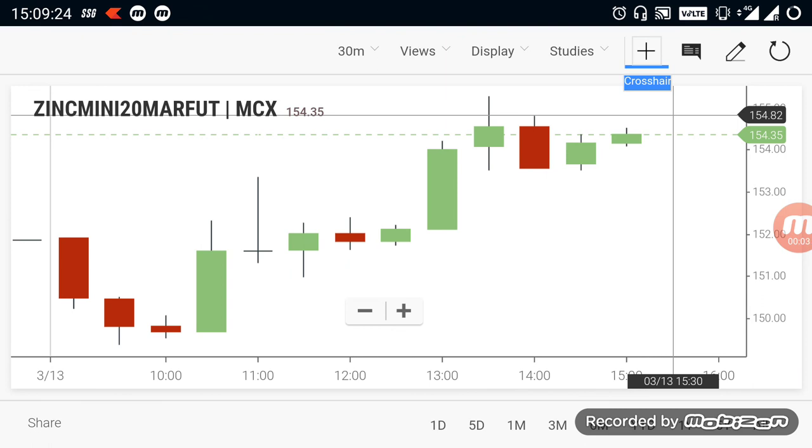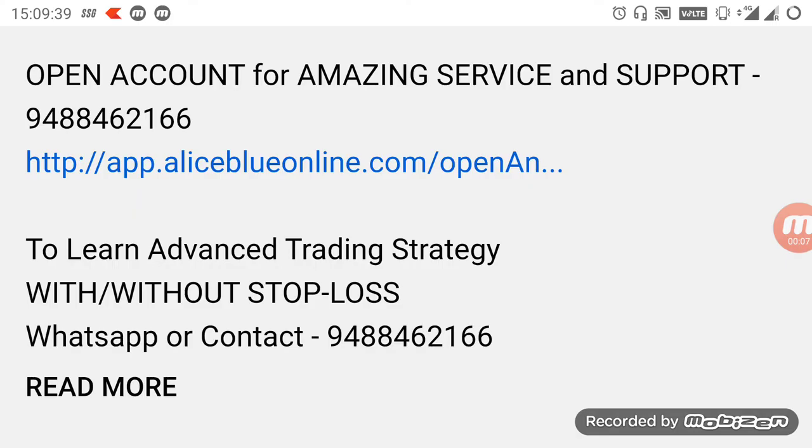We are also taking more advanced trading strategy classes. If you want to know about it, you can WhatsApp or contact the number given below the video. If you want to open a demat or trading account, kindly select the link in the description below. If you want to see more videos like this, kindly subscribe to the channel and hit the bell icon. Thank you.